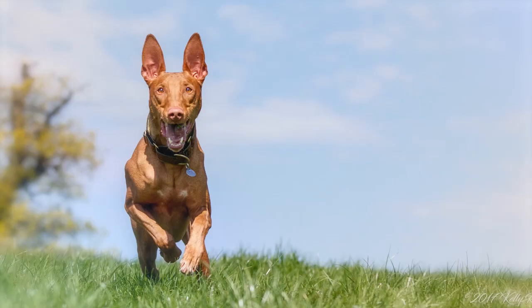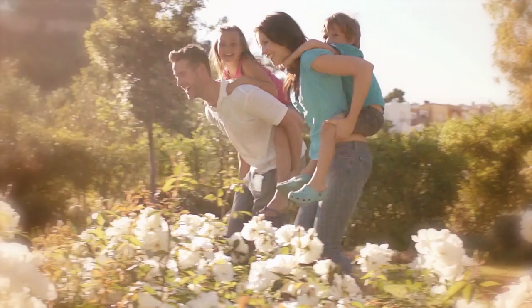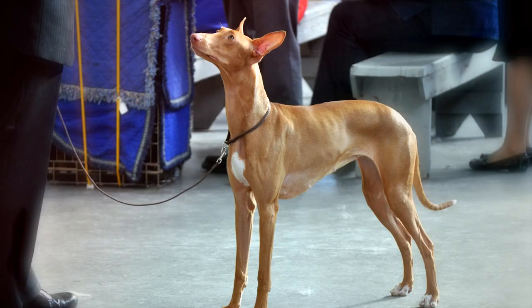7. Pharaoh Hound. The Pharaoh Hound is an agile dog that originated in ancient Egypt. These dogs tend to be athletic, independent, and energetic. They do best in an active household with plenty of structure. They can be reserved around strangers, but loyal and trusting of family. Grooming needs are minimal, but exercise needs are high.